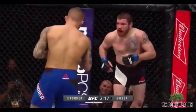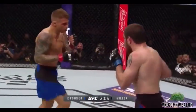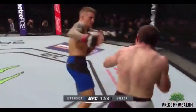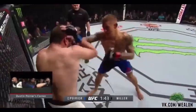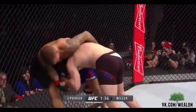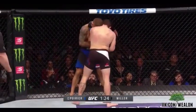Poirier clearly landing the harder and more damaging shots in this round, but Jim Miller hanging in there. The issue is, when you're only reacting, it's a problem. You have to take control again if you're going to find success — you cannot just react to your opponent. Good kick to the body by Miller. Under 90 seconds to go in round two. Seen a couple of desperation shots from Jim Miller after he got stung. Miller is wearing it here — this is a big round so far for Dustin Poirier.